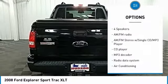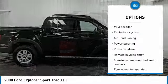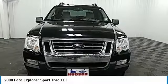Traction control, dual airbags, air conditioning, leather-wrapped steering wheel, power steering, one owner, four-wheel disc brakes, compass, electronic stability control, CD player. Searching for a dependable vehicle that looks great too?